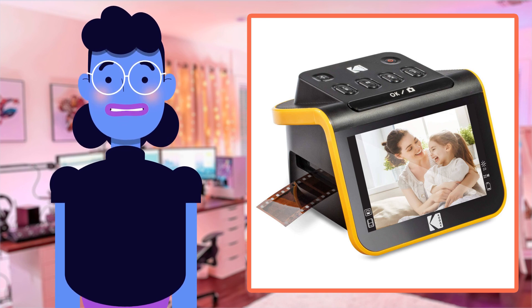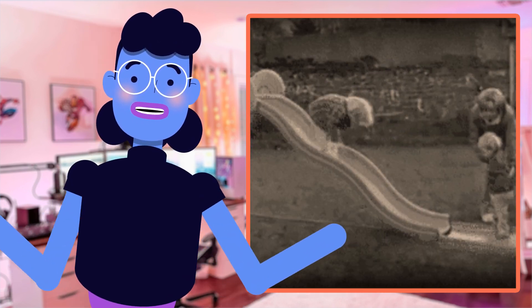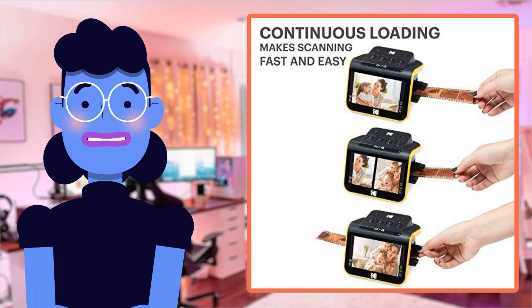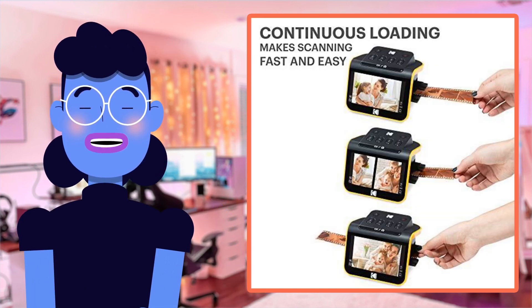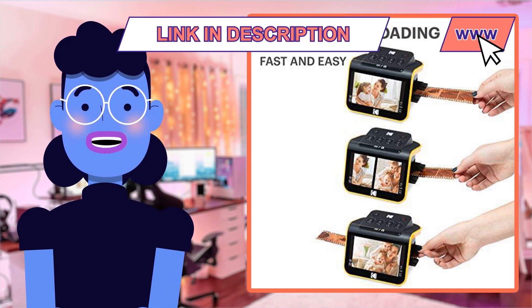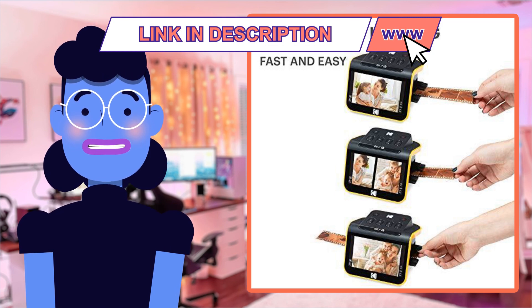Hey there, tech enthusiasts! Today we're taking a step back in time with the Kodak Slide N-Scan Film and Slide Scanner. With this scanner, you can easily convert your old color and black and white negatives as well as slides to high-resolution JPEG digital photos, preserving those cherished memories for years to come.